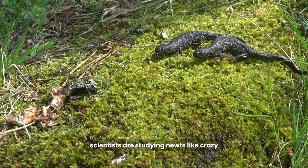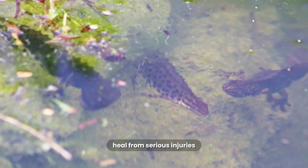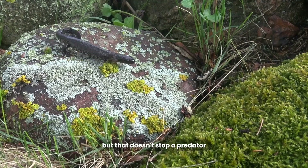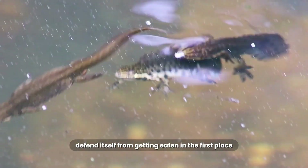Scientists are studying Newts like crazy, hoping that if we can figure out exactly how they do this, we might one day be able to use that knowledge to help humans heal from serious injuries. But that doesn't stop a predator from just eating them whole — so how does a slow-moving little Newt defend itself from getting eaten in the first place?